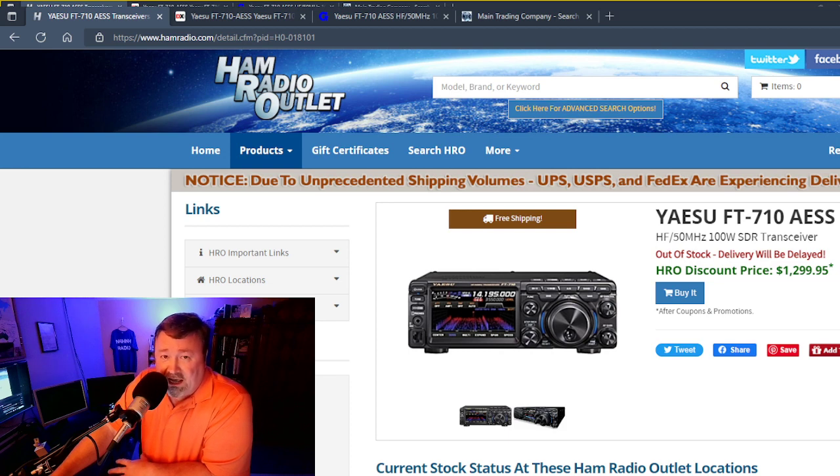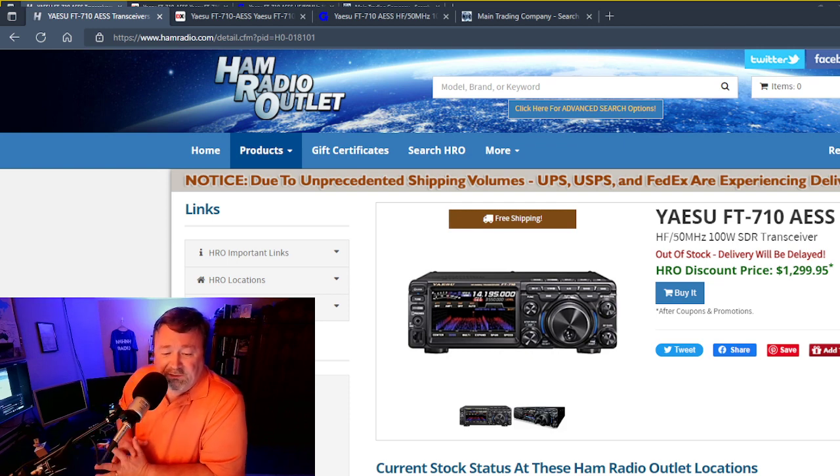It is not an FTDX-10. It is the economized version — that's how it's being positioned. John Kruk, the marketing manager for Yaesu, when he made the official announcement, said it would be like the FTDX-1200 was to the FTDX-3000D. The 1200 looked very similar but was a light, economic version of the FTDX-3000D. So that's what the FT-710 is positioned to be.